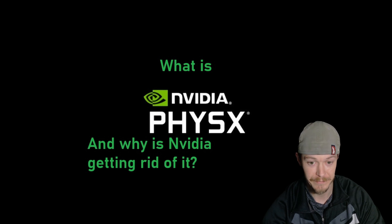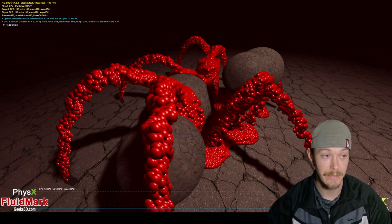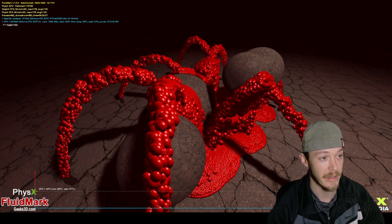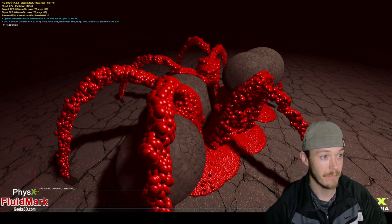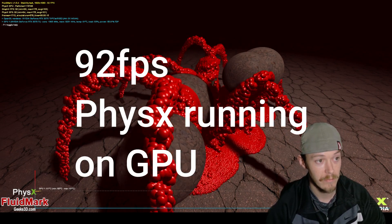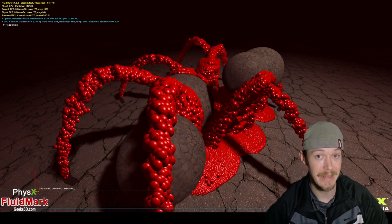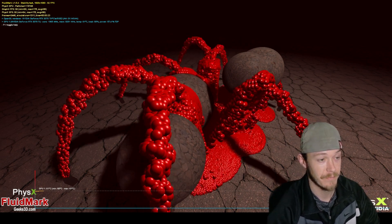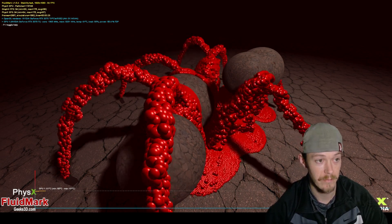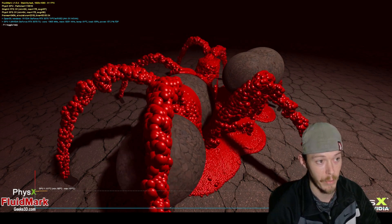Now switching to GPU-side PhysX. You can see the frames in the top left corner — once we hit 120,000 particles it steadies out at around 90-93 frames per second. That's roughly three times faster than CPU PhysX. This is a 3070 Ti, but the point is it's the PhysX hardware acceleration that's actually doing the work.